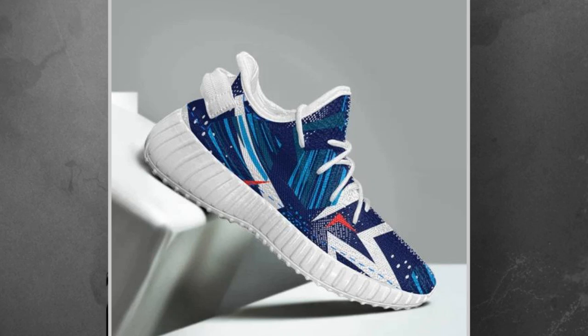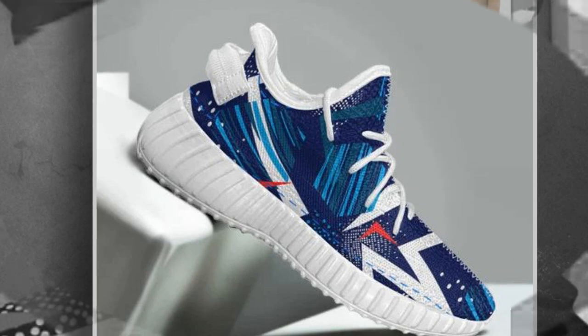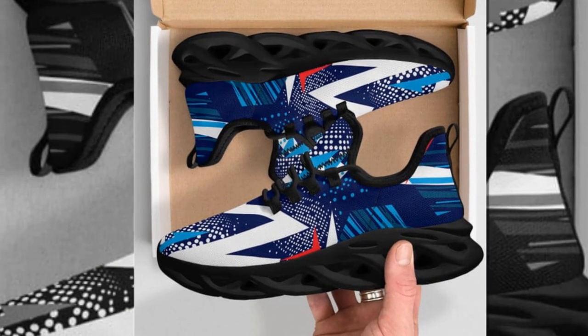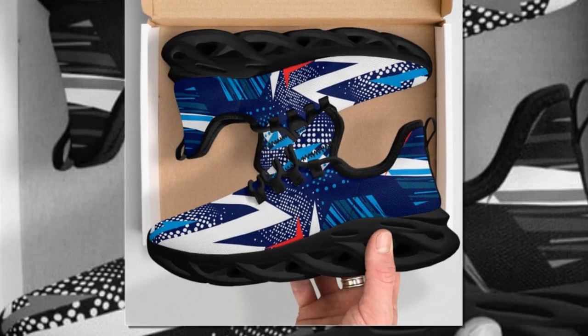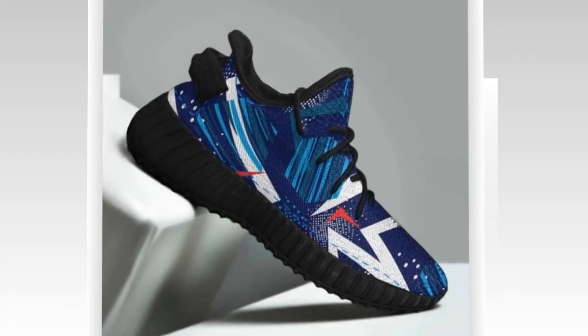Wave Design Soles. One standout feature of Zasiv.com shoes is their innovative Wave Design Soles. These soles offer superior grip and stability, making them perfect for various terrains. The Wave Design also helps distribute pressure evenly across your feet, reducing fatigue and ensuring all-day comfort. This unique feature sets Zasiv.com shoes apart from the competition.